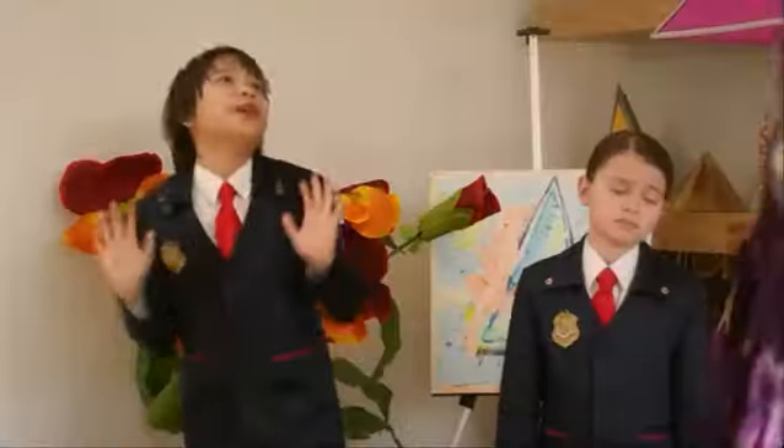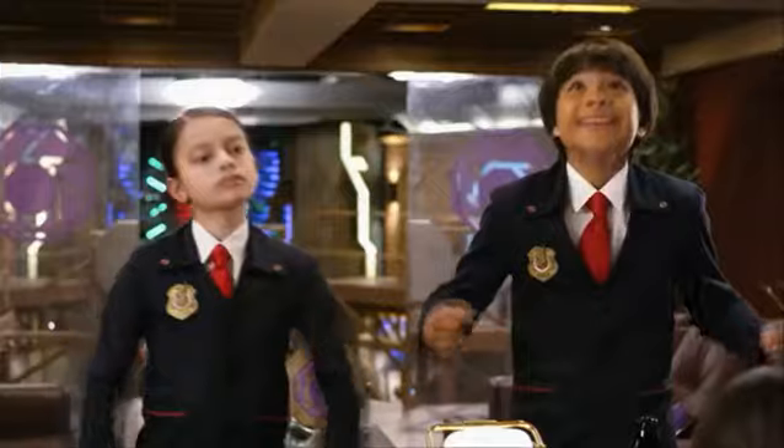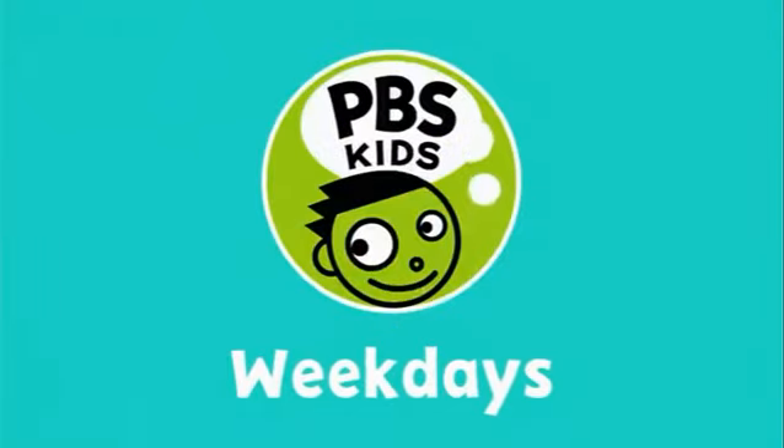Meet Agent Otto. Boom, idea-lotta. Boom, story-lotta. Boom, map-a-lotta. A man of few words. Yes! Watch Odd Squad, weekdays on PBS Kids.